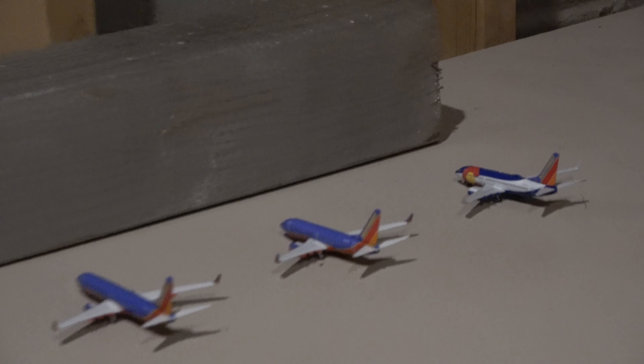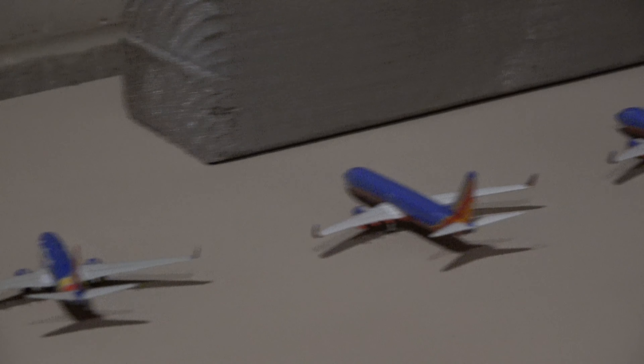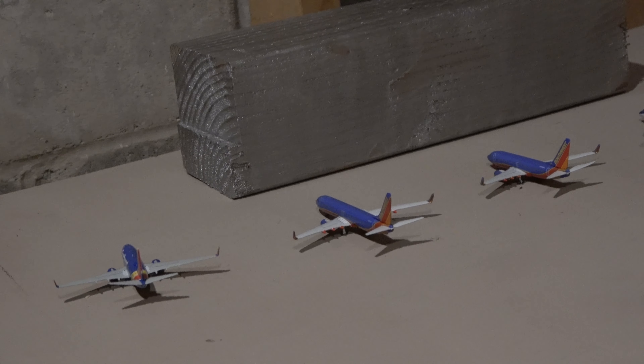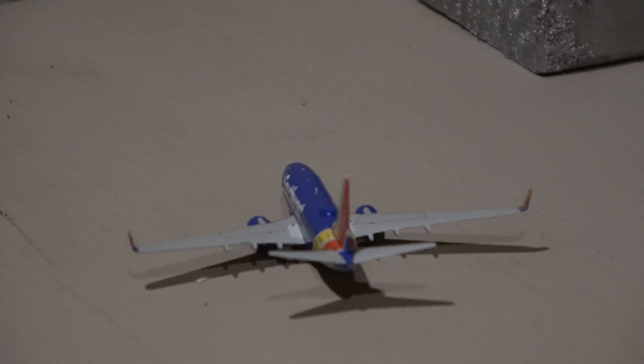Over here I have a little representation of Terminal 1, which is occupied by Southwest. I'm not exactly sure what happened to the move — the move was supposed to happen April 1st for Allegiant and Frontier to move over here. I haven't checked to see if that actually happened, but I will check after this update, and you'll know in the next update.